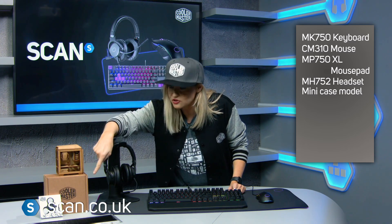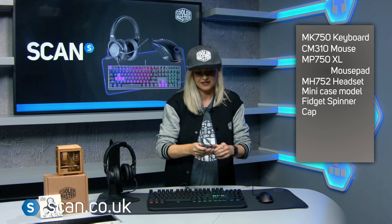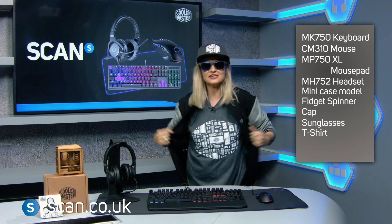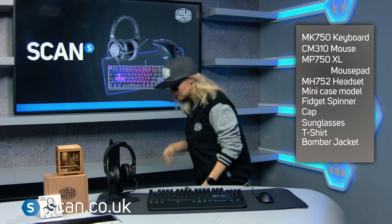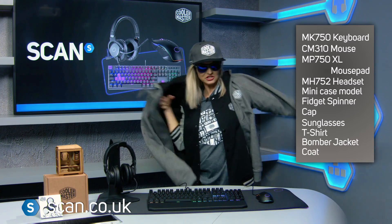This is one we did earlier — yours is in there. You also get a fidget spinner, this funky hat, a pair of shades, this t-shirt I've got on here, this awesome jacket and another very cool jacket.